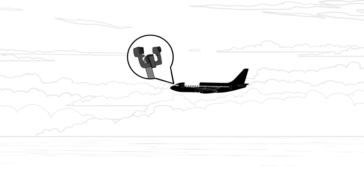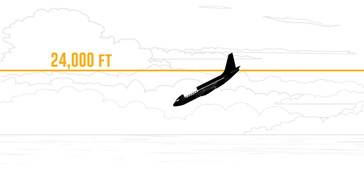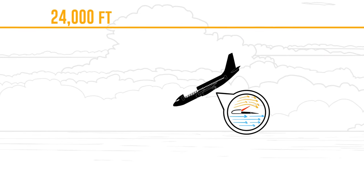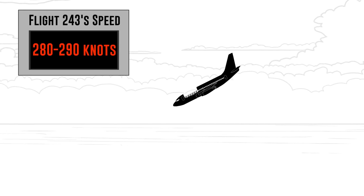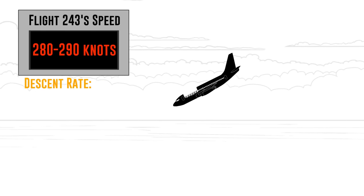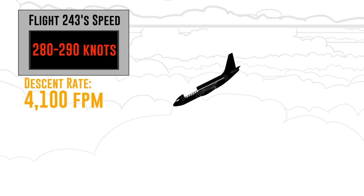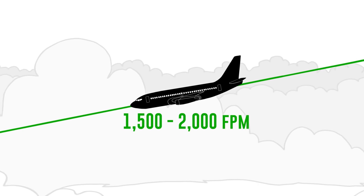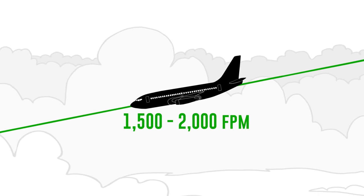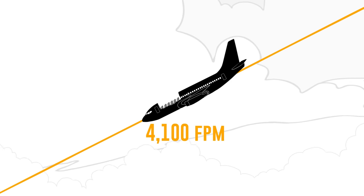Captain Schottenheimer immediately took control of the plane and began an emergency descent. They're at 24,000 feet. He extended the speed brakes and descended at an indicated airspeed of about 280 to 290 knots, and the descent rate at one point was 4,100 feet per minute — which is really fast. Typical descent rate for a Boeing 737 is between 1,500 and 2,000 feet per minute, so he was going almost double to triple the normal descent speed, just trying to get down.